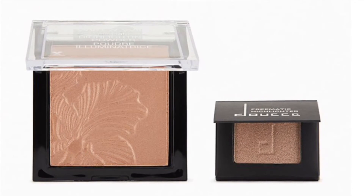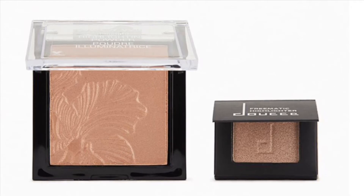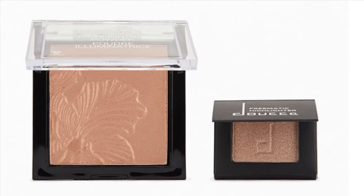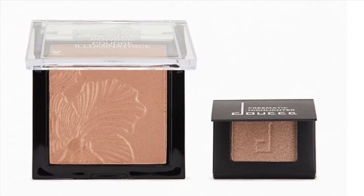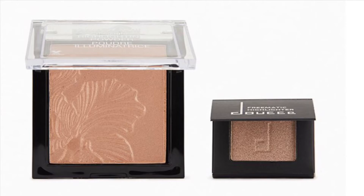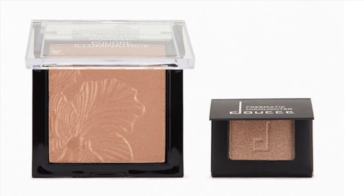Shine brighter than all the holiday decorations with this ultra glowy duo! The Dose Free Romantic Highlighter Mono comes in a couple different colors anywhere from number 102 to 7132. There's also the Wet n Wild Mega Glo Highlighter Powder in Crown of My Canopy at 5.4 grams.